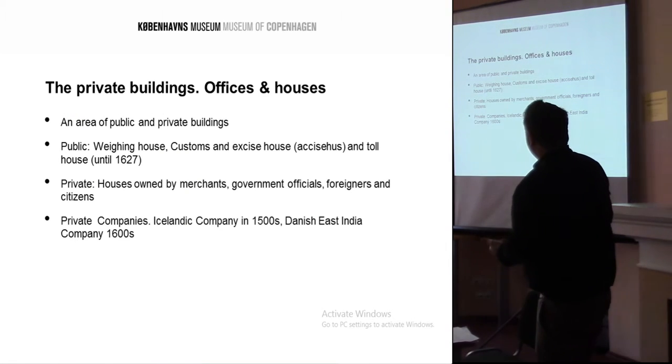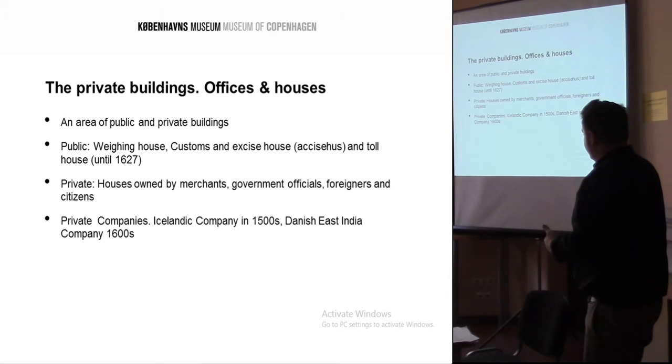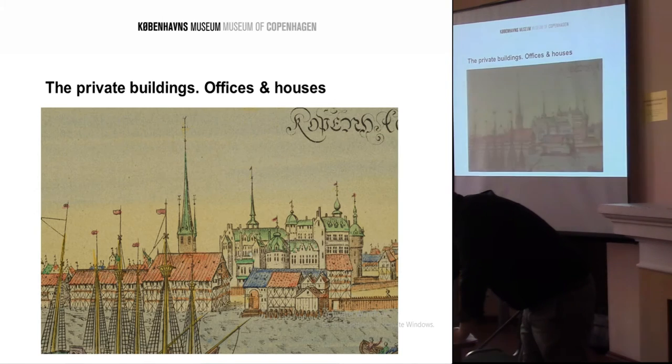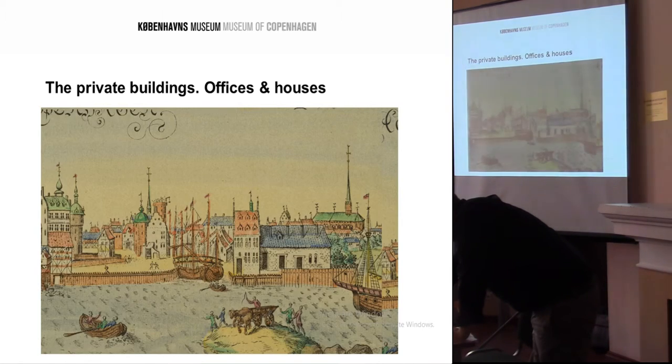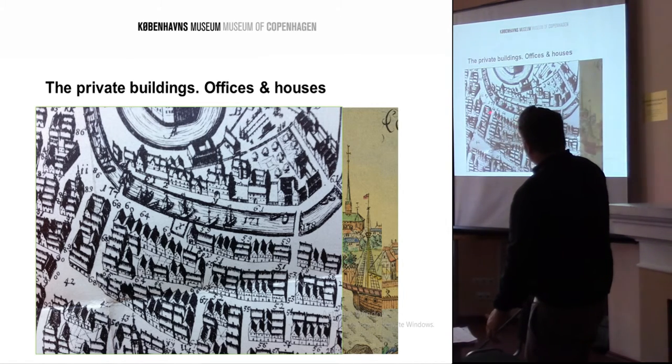The area of the harbour was a mixture of public and private buildings: the weighing house, the customs and excise house, and the toll house. All the properties around it were houses owned by merchants, government officials, foreigners, and citizens — as found from documents. Then later on, in the 1500s and 1600s, there were various companies linked to the area. This is an example from a 1588 plan of Copenhagen showing the types of structures built onto the harbour side, and a 1670s plan showing the harbour area and all the rich inhabitants living just north of the king's palace.